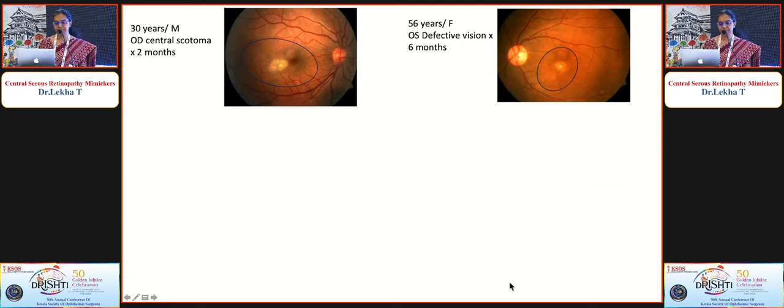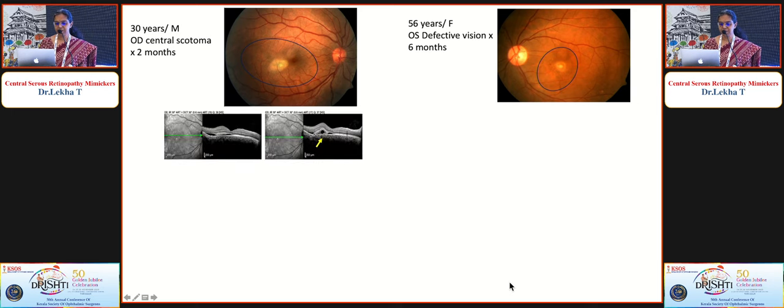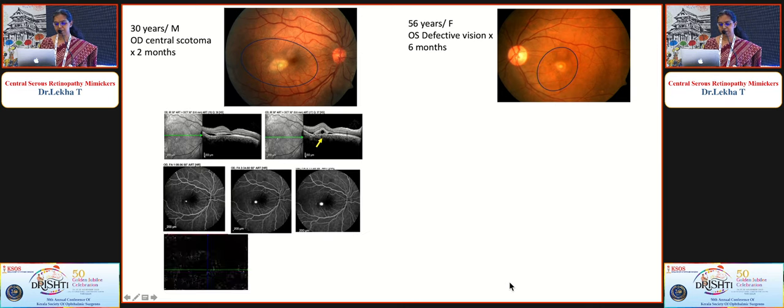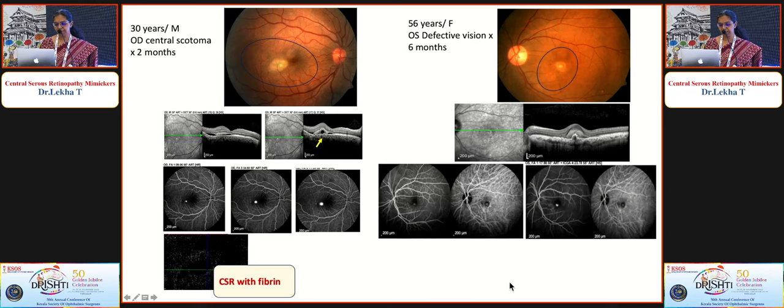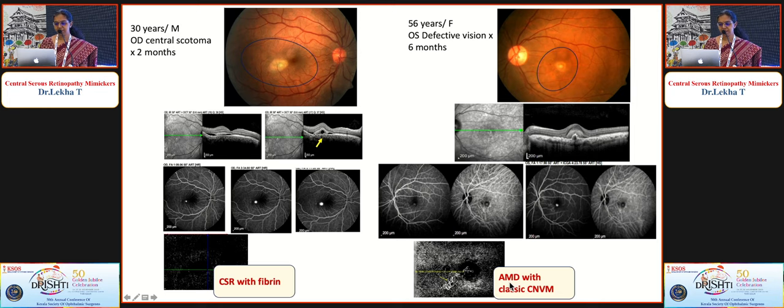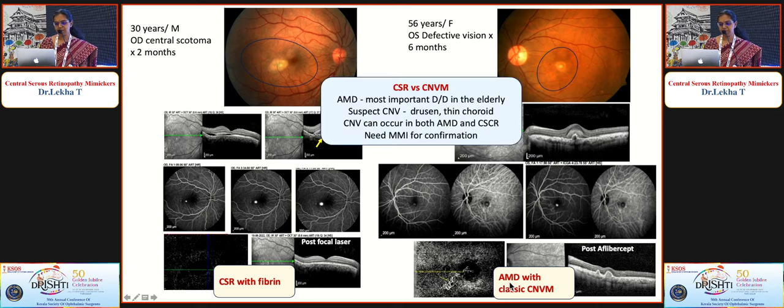Comparing two cases with macular fluid and yellow lesions: the left case on OCT showed fluid with subretinal hyperreflective material and a vacuole sign; FFA showed classical inkblot leak; OCTA showed no network — CSR with fibrin, treated with laser. The right case — an older patient — had subretinal hyperreflective material, PED, a lazy network on FFA and ICGA, and a definite network on OCTA — AMD with CNVM requiring anti-VEGF therapy. This differentiation is critical because treatments differ. CNVM can also coexist with CSR; in elderly patients, always rule out CNVM before labeling as CSR.